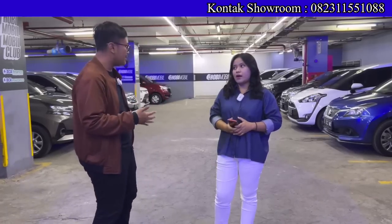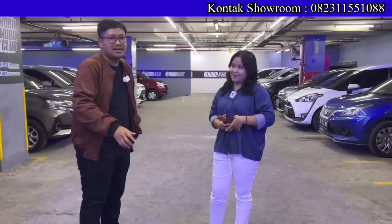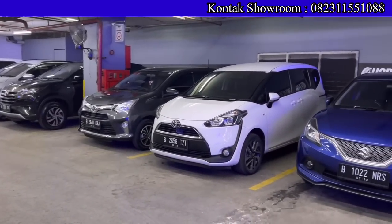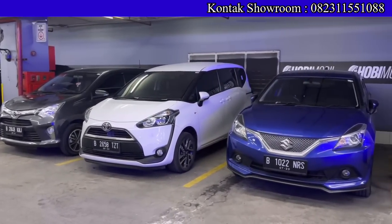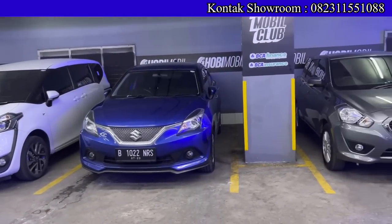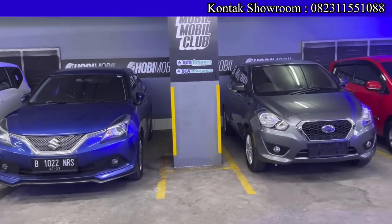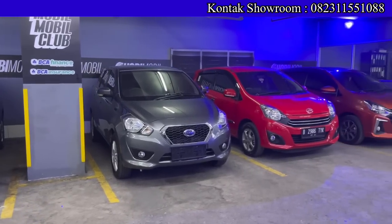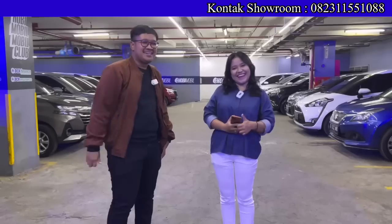Proses kredit paling cepat bisa one day — bahkan bisa satu hari approve. Tidak masalah kalau belum punya rumah, ngontrak pun tidak apa-apa dengan DP minim. Apalagi kalau KTP luar Jakarta tapi kerja di sini, itu bisa dibantu juga. Pokoknya kalau dibantunya sama Mbak Diva, terima beres.